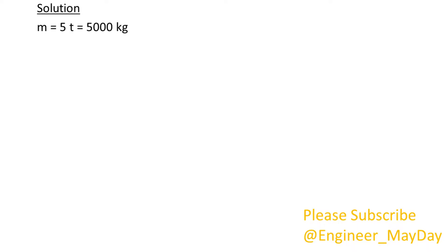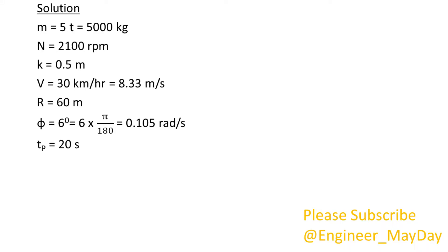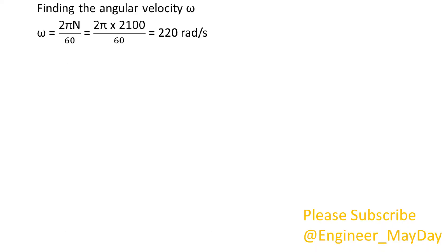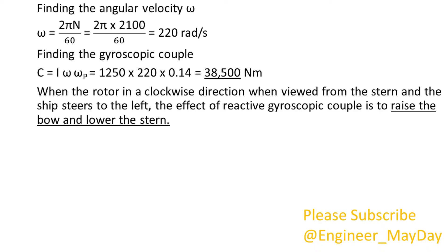Solution. M equals 5000 kg. N equals 2100 rpm. K equals 0.5 meters. V equals 8.33 meters per second. R equals 60 meters. Phi equals 0.105 radians per second. Tp equals 20 seconds. 1. Finding the maximum angular velocity of precession: omega P equals 0.14 radians per second. Finding the mass moment of inertia: I equals 1250 kg·m². Finding the angular velocity omega: omega equals 220 radians per second. Finding the gyroscopic couple: C equals 38,500 newton meters. When the rotor rotates clockwise when viewed from the stern and the ship steers to the left, the effect of the reactive gyroscopic couple is to raise the bow and lower the stern.